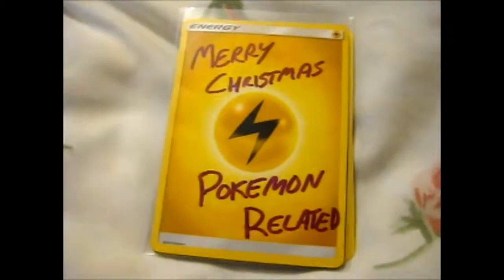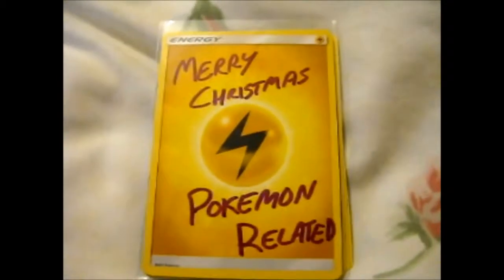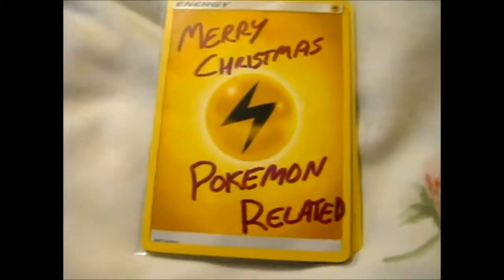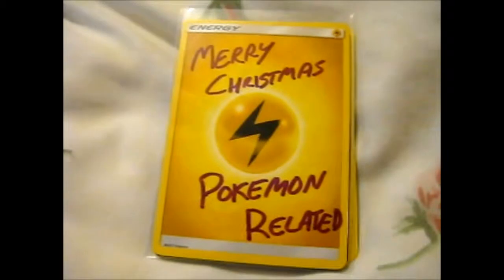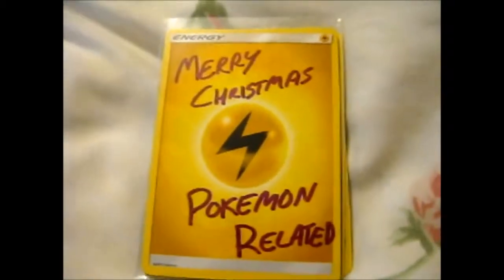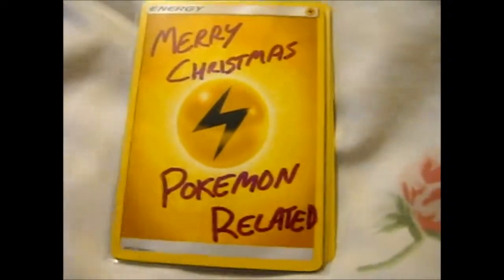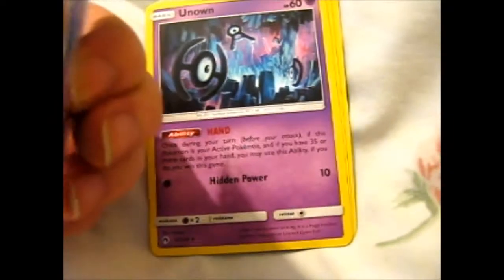Ruth here, and this is like a little Pokemon mail package from a Pokemon-related sender. He hasn't finished buying and choosing yet, but he was nice enough to send this lovely Pokemon thing. There is another card in here and I haven't looked at it yet.